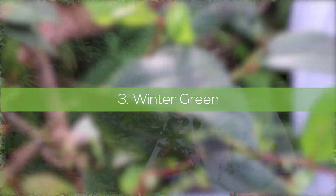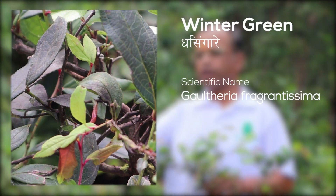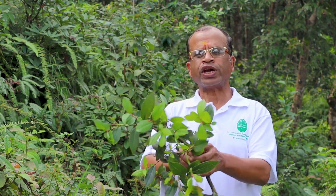This is dasingare, Gaultheria — also called wintergreen. It's one of the best medicines on our farm. You can boil the leaves in water and it has a very nice smell. You can find its compounds in commercial medicines like Iodex or Moov, which are widely used in sports or when you hurt a muscle or bone. We take the essential oil of this plant and do a gentle massage — it's very helpful. It grows easily in shady areas, and you can collect the leaves, boil them, or distill the essential oil for medicinal use.